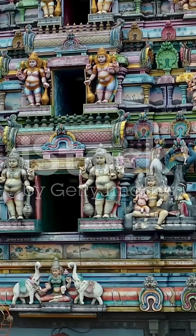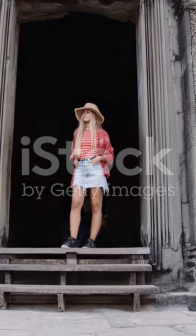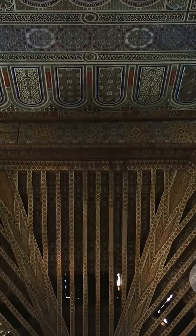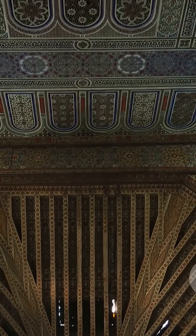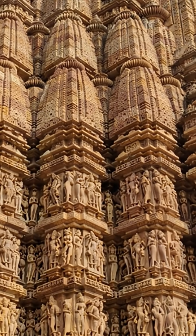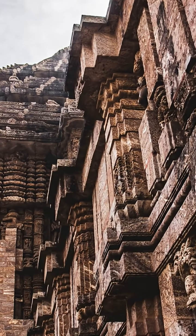Have you ever looked at an ancient Indian temple and wondered, how did they do that? Those towering spires, intricate carvings, and stone ceilings that seem to defy gravity? There's a reason these temples are called engineering marvels. Let's dive into the real science behind them.